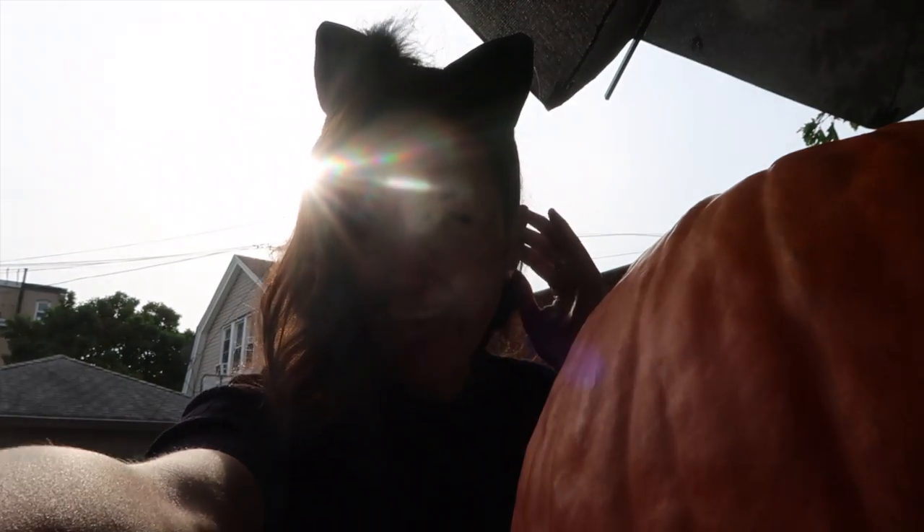This is the angle you're getting, but you can see my kitty ears. This is the angle you're getting.